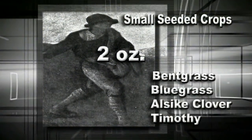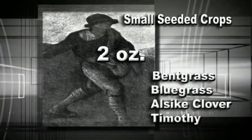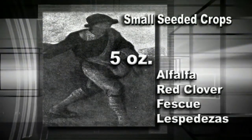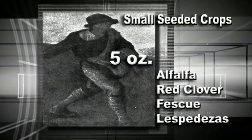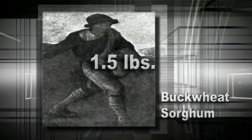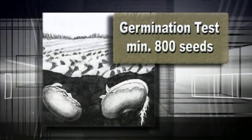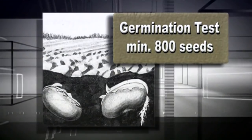For small seeded crops such as bentgrass, bluegrass, alsike clover, or timothy, about two ounces is enough seed. For other small seeded crops like alfalfa, red clover, fescue, or lespedeza, about five ounces is enough. A pound and a half is sufficient for a crop like buckwheat or sorghum, and two and a half pounds are enough for seeds the size of barley, soybeans, or corn. If you are only testing for germination, a minimum of 800 seeds is required. If additional tests will be run, such as roundup tolerance or moisture, extra seed is necessary.